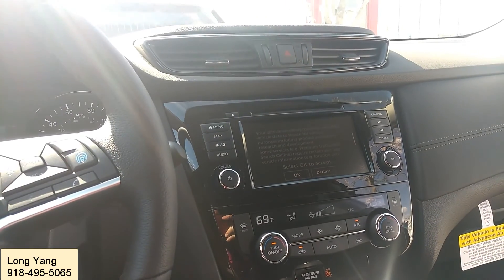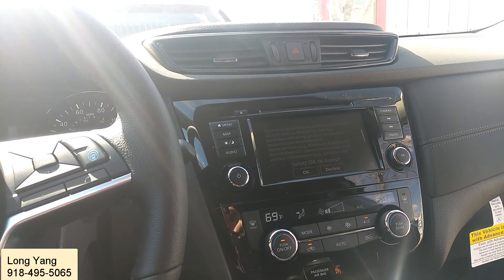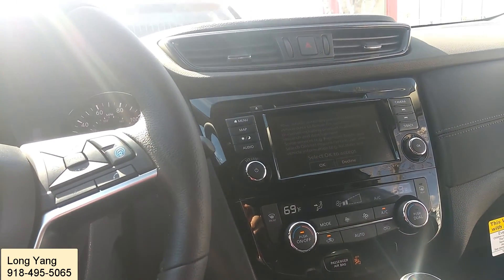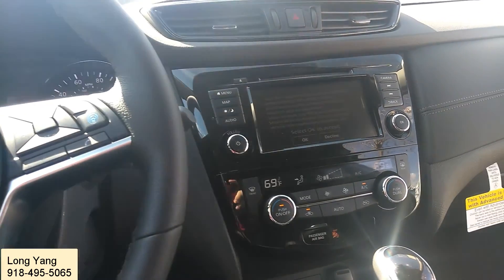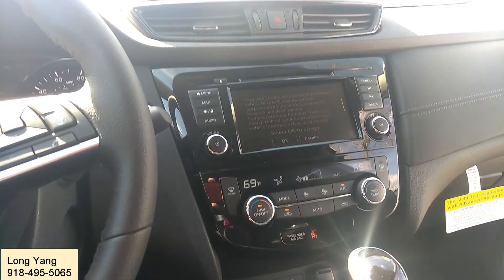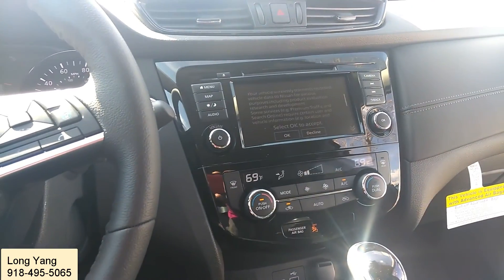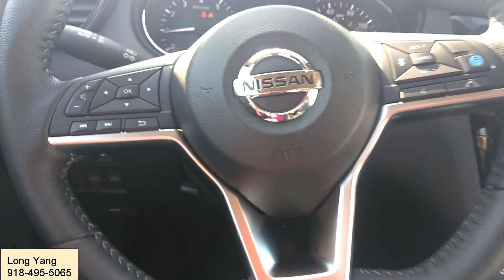I'm sitting inside of your Rogue and I'm going to take a few minutes to tour around the features this Rogue has to offer — just some of those important features that you probably need to know. In case you haven't had a chance to drive one yet or experience some of these features, let's start inside with the steering wheel.